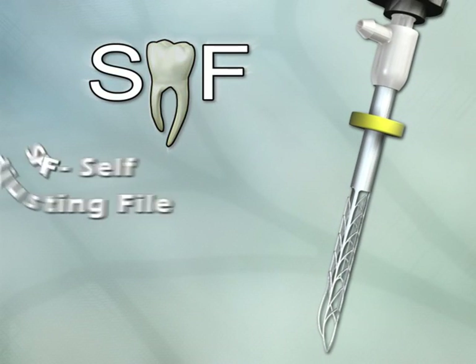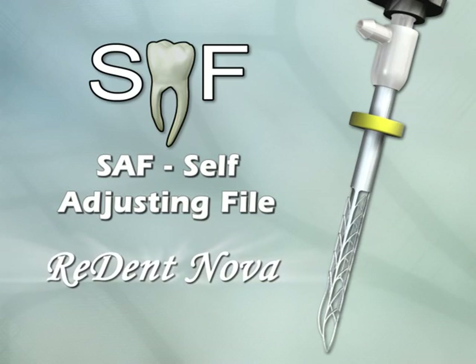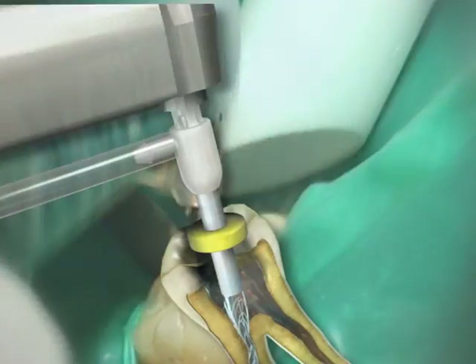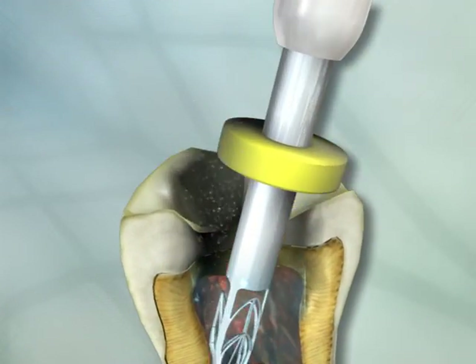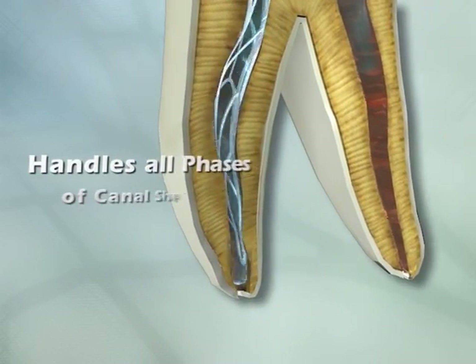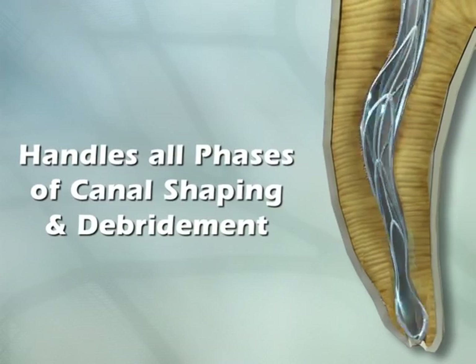SAF — the self-adjusting file from ReDentNova — introduces a new era in endodontics. It's the first and only file that automatically adjusts to fit the root canal precisely, handling all phases of canal shaping and debridement.